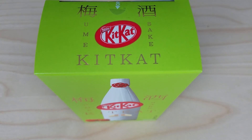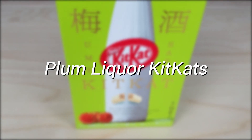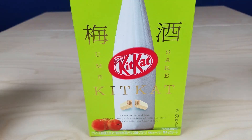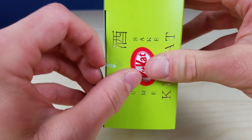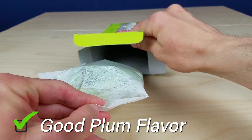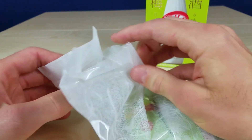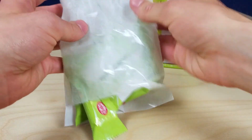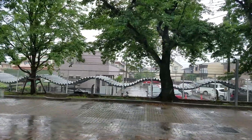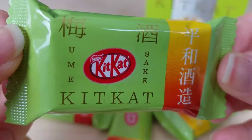Next up we have the Plum Sake Kit Kats. Now these are like plum wine, plum shochu kind of flavor, and they really have a plum flavor, like super plum. And also, when you first open these out of the packaging, boy do they have a strong alcoholic smell. It is powerful. And then, once you get over that first kind of stinging whiff, then you get to smell the plum flavor.